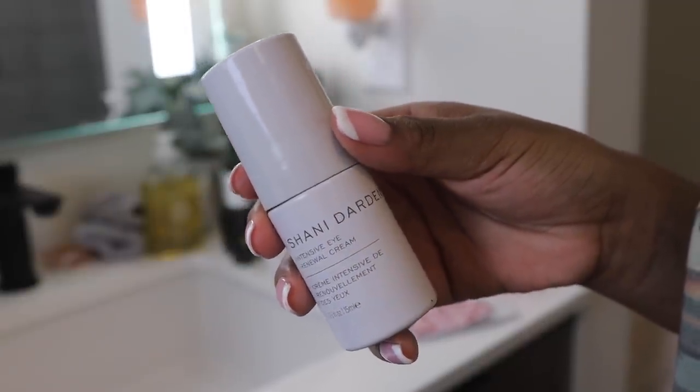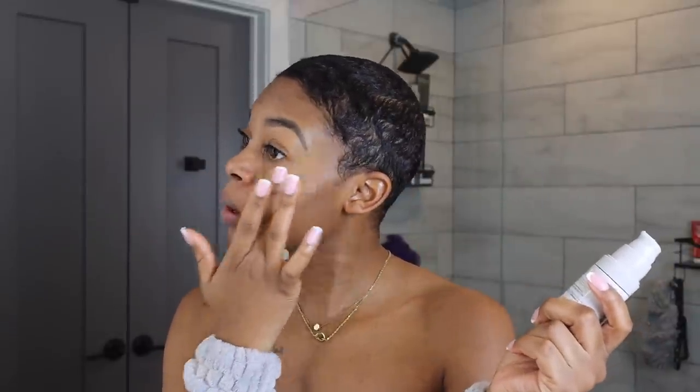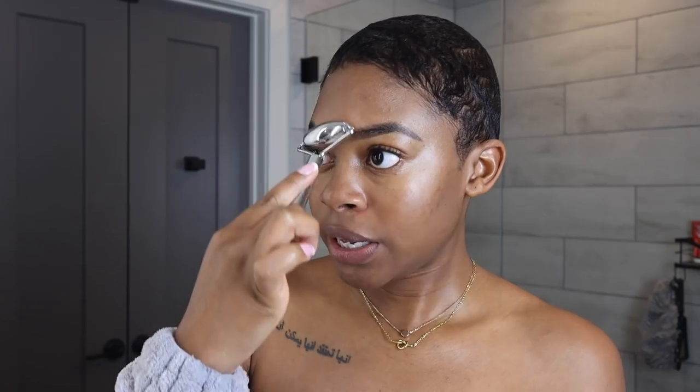Although it does have niacinamide which is a slight active ingredient, because I already put on the hydrating mask my skin is not going to be irritated by it at all. So if you do choose to put on any type of active ingredients after dermaplaning, just make sure that you put on something hydrating first — that way the product you put on top will penetrate better and be a little bit less harsh on the skin. For my eye cream I'm going to use the Shiny Darden Intensive Eye Renewal Cream. My favorite eye cream especially for nighttime — it's super thick and when I wake up my eyes don't look crazy. Over time it also helps with dark circles and puffiness. Highly recommend — and black-owned at Sephora. And to press the serum deeper into my skin I'm just using this roller from Statue. This is also really cooling on my skin after doing the dermaplaning.